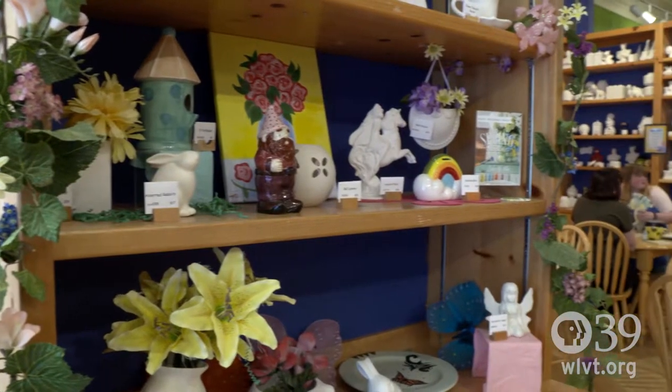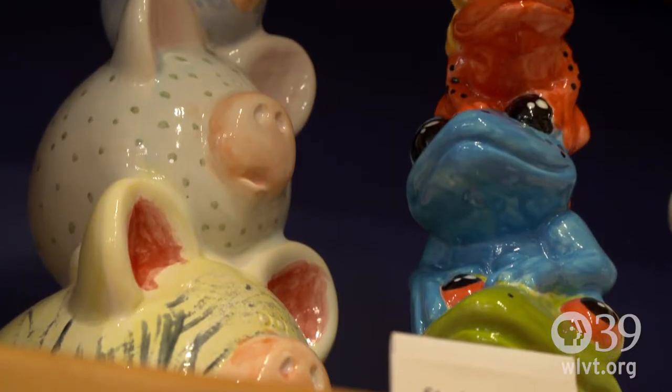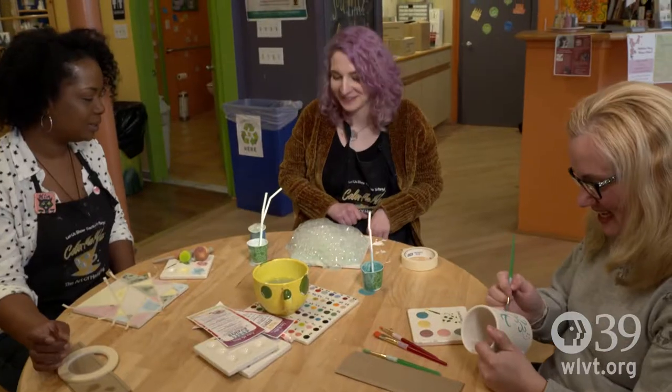I feel like people come in and they get a little addicted to it. Once they see that first piece come out of the kiln, they get excited and they want to come back and bring their friends.